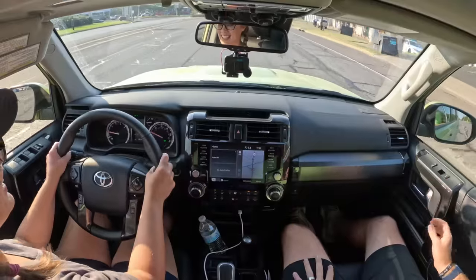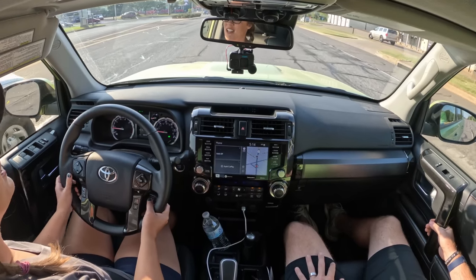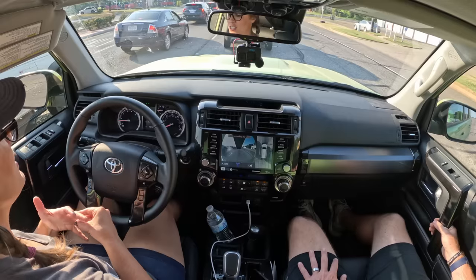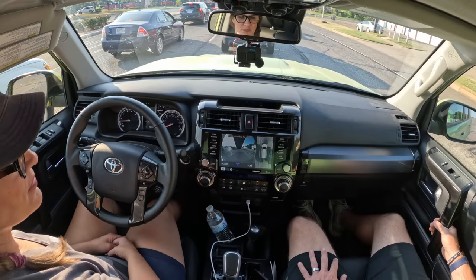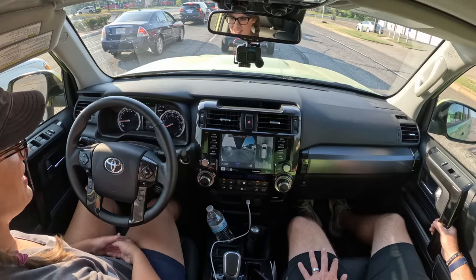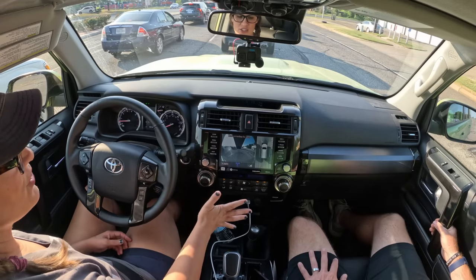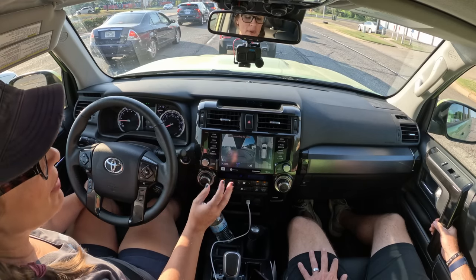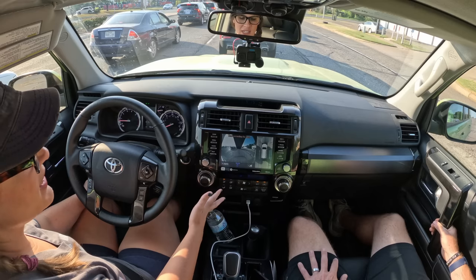What are your thoughts on the interior appointments? I like the way it's styled on the inside — I like the outside too. Having analog gauges, I like that. The screen is very easy and simple. But the image is kind of fuzzy — a little grainy. It's not the best. It does have 360 cameras, which is quite impressive in a vehicle dating back as far as this one does.